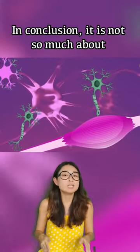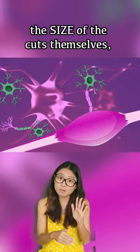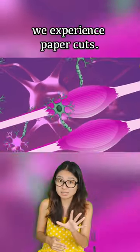In conclusion, it is not so much about the size of the cuts themselves, but more about the areas in which we experience the paper cuts.